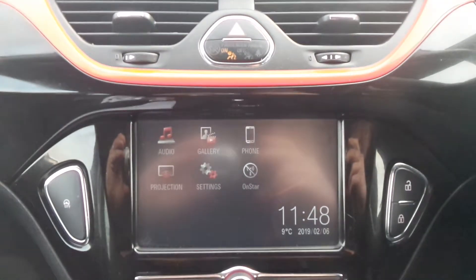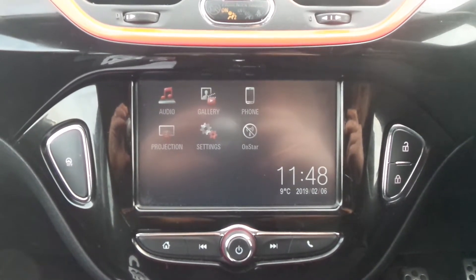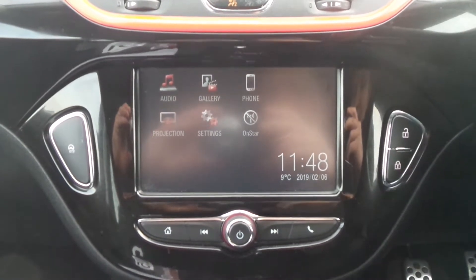Moving to the interior, in the front is the IntelliLink infotainment system, which is touchscreen and features Bluetooth connectivity, a DAB digital radio, USB input and mobile phone screen projection.